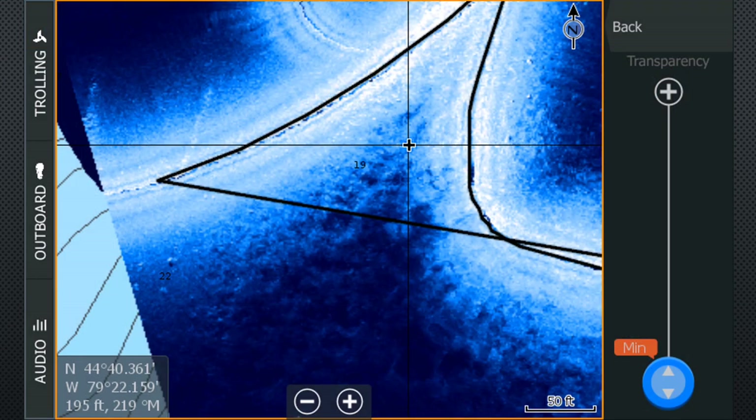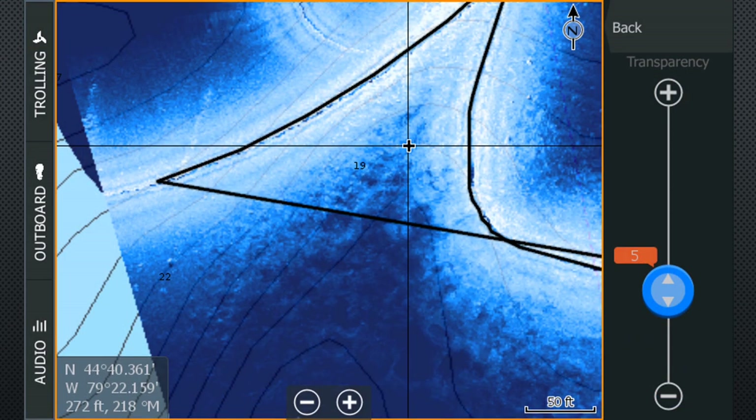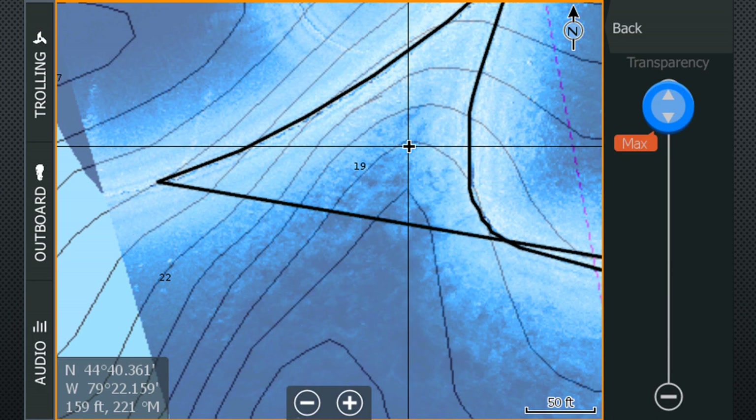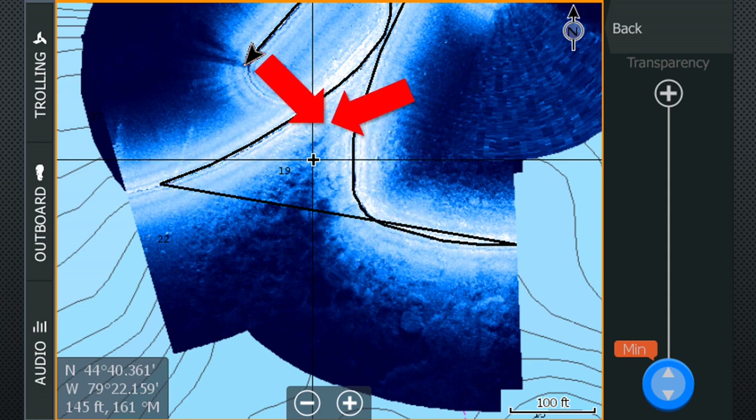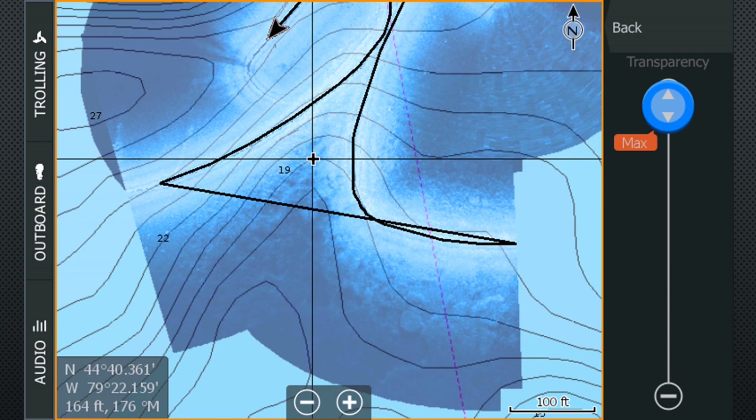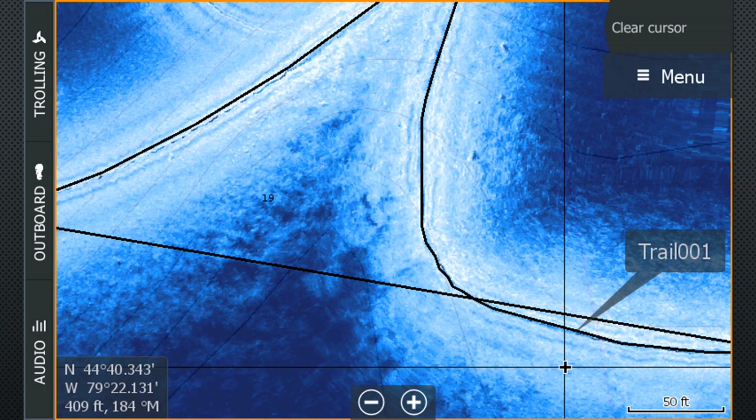This is a StructureMap from an old sonar log that I have converted into the map. One of the settings you can adjust is the transparency to see the Navionics chart come through. As the transparency is increased, we can see more of the Navionics chart, but it's harder to see the detail on the StructureMap. In this example, we can see a large weed bed forming a point, and as we increase the transparency, we can see an underwater point from the contour lines in the Navionics chart that the weed bed is growing on.